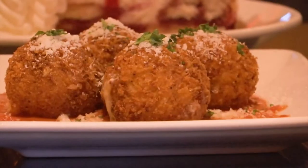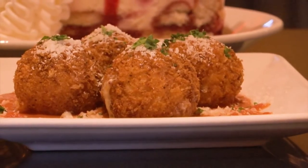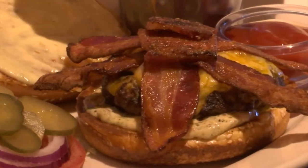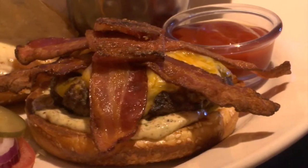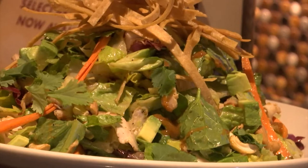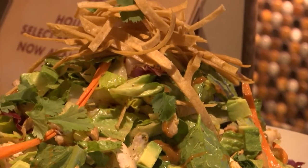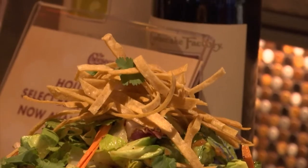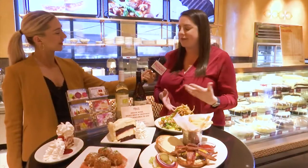Sure. We have our fried macaroni and cheese, which is just what it sounds like — it's amazing. Our bacon bacon cheeseburger has three different kinds of cheese and two different kinds of bacon, so if you like bacon and you want a burger, that's definitely a go-to for you. And then this is our Sheila's cashew chicken and avocado salad, and it's one of my favorites. It has a really great citrus honey dressing with a Thai peanut dressing, and they just go together really great.